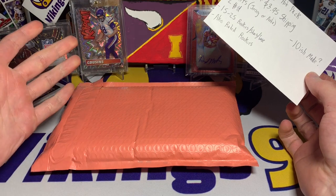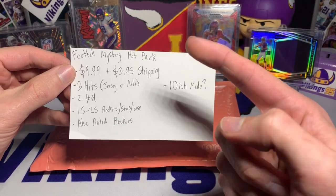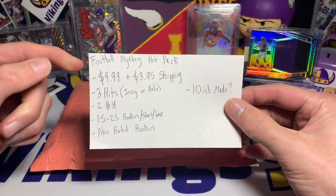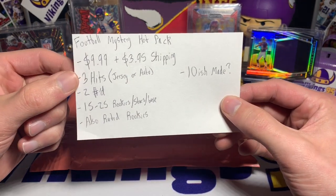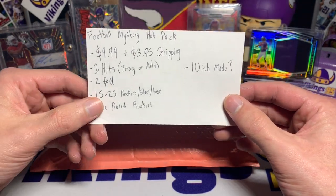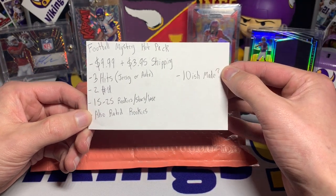It wasn't anything too crazy — it was one I found that gave a good amount of hits for the price. We have the football mystery hot pack, $9.99 plus shipping, and I got two of them. There was one more dollar added for the second pack shipping, so combined shipping brought it to around $25-27 after tax. Per pack you get three hits, which is what intrigued me — could be a jersey or an autograph.